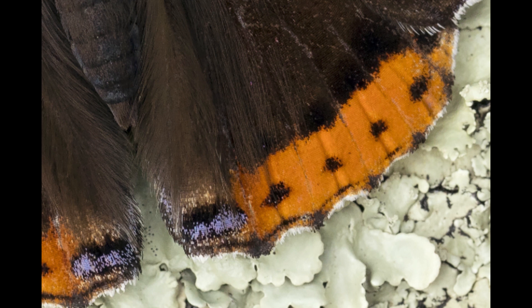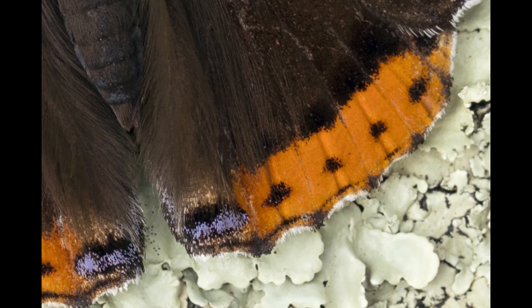The main colour of the wing is a sort of velvety black, but the edge of the wing is a scarlet orange in colour, and that should give the game away. This is a red admiral.